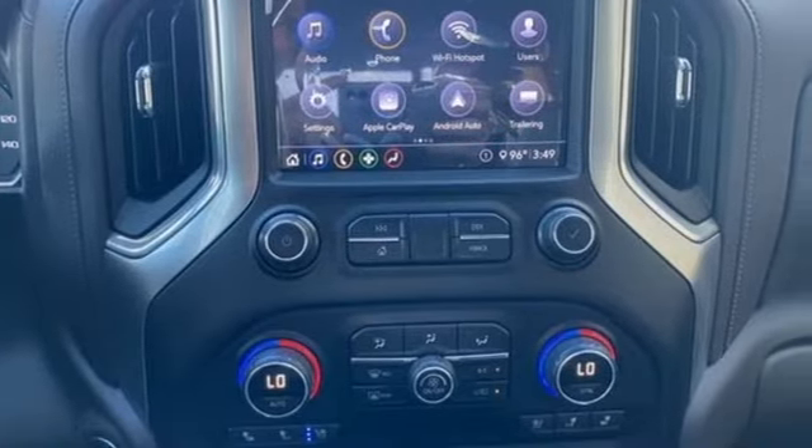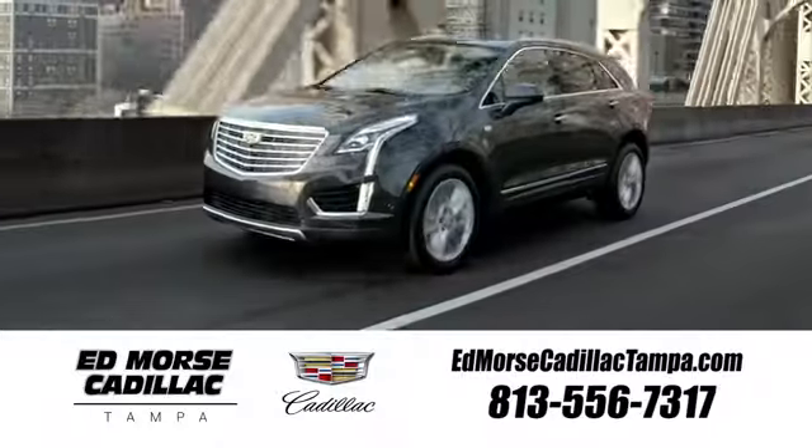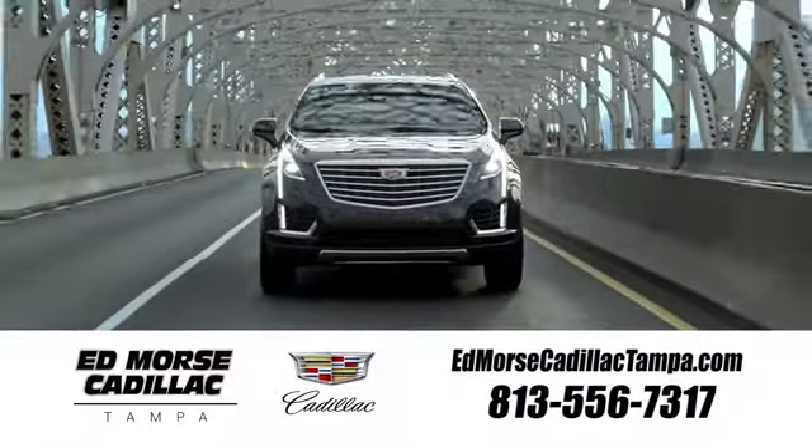See it for yourself when you take it for a test drive. Visit our website at edmorsecadillactampa.com or call us today. For value and for service, it's Edmorse.